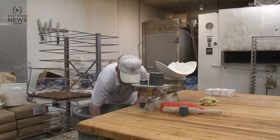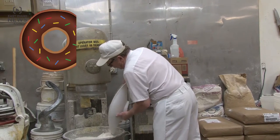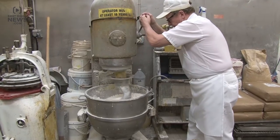Each day, Jensen and his crew are ready to make 225 dozen doughnuts, meaning nearly 3,000 hot doughnuts will be served. Inside those doughnuts, a special flour to give the tasty treats that extra fluff.